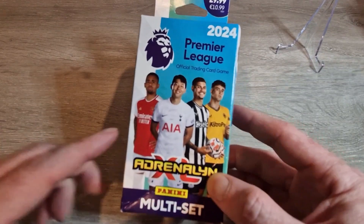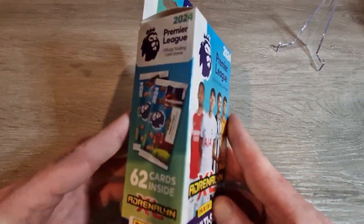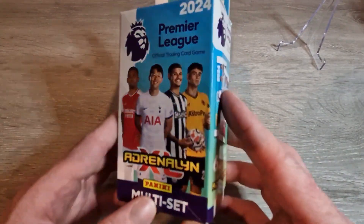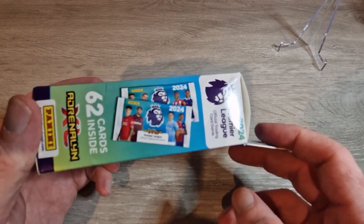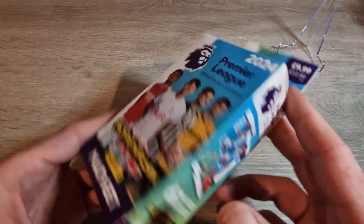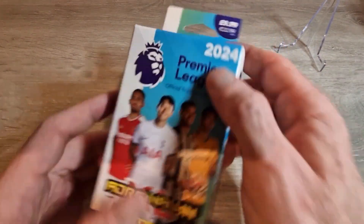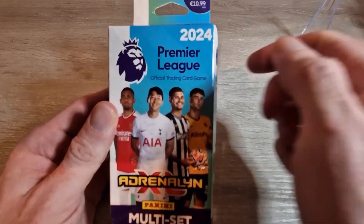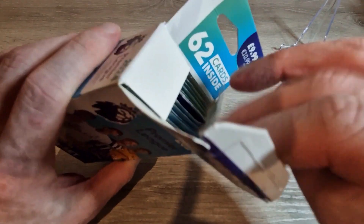We're back with another video everybody, and today it's the Adrenaline XL multi set — 62 cards inside. Shouldn't take too long. We're trying to get golden ballers, excellence, or any of the cool cards. These are 11 euro, available in store, and the link will be below. We're gonna get straight into this, not waste any time.